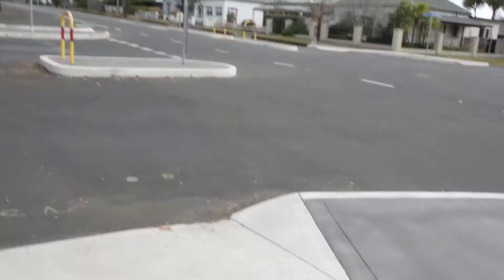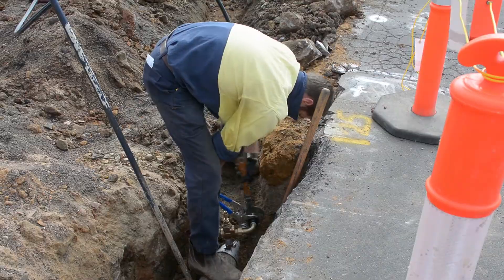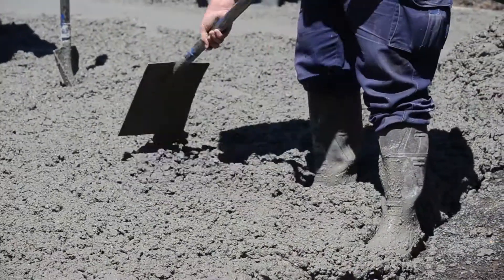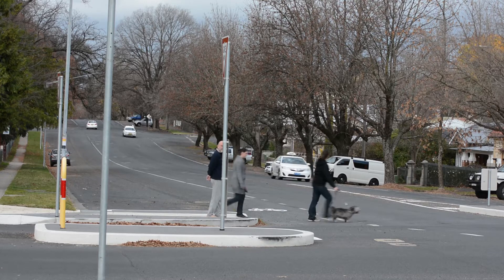In Orange, some drivers are still getting used to the new system of pedestrian platforms, or traffic blisters, now being installed at local black spot intersections. These corners have been chosen because of their high number of accidents. The new system of traffic islands and signs has been funded by the Australian government through its black spot program.